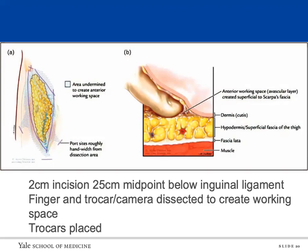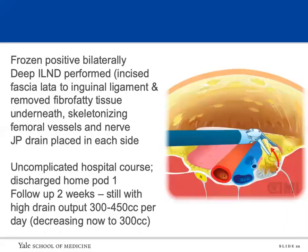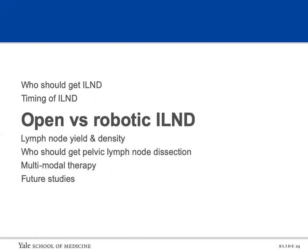Since frozen sections came back positive bilaterally, we performed a deep inguinal lymph node dissection by incising the fascia lata to the inguinal ligament and removed the fibrofatty tissue underneath, placing drains on each side. Postoperatively the patient did well and was discharged home on day one. However, at two-week follow-up the patient had persistent lymphatic output of about 300 cc per drain.